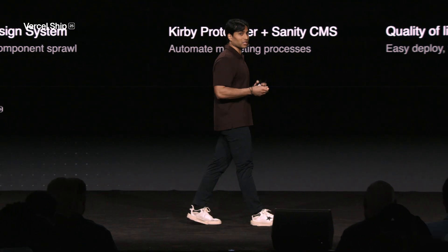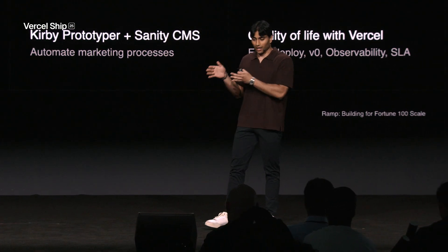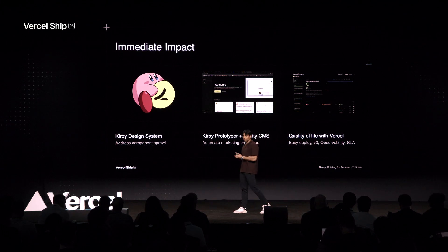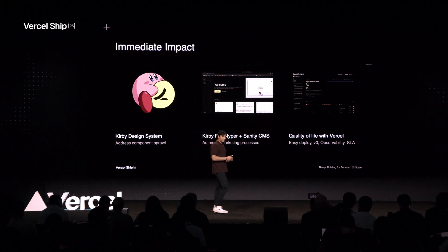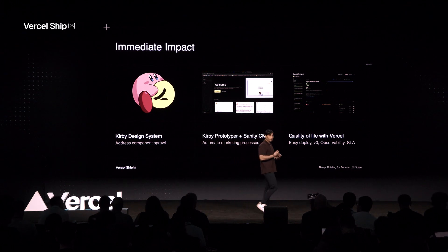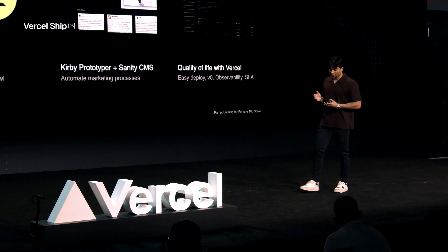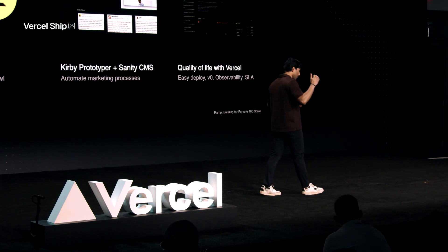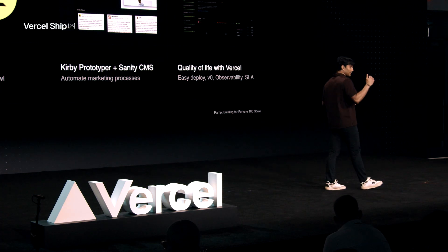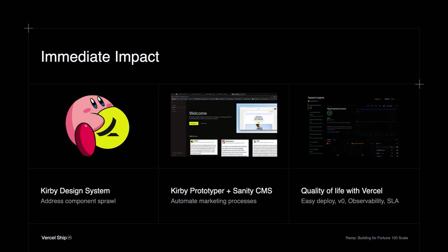Additionally, with Sanity CMS, we wanted to invest in a workflow much more tailored to the end user, and we've been able to build an experience that allows them to ship pages faster. The last thing I'll touch on is the quality of life with Vercel — it's been head and shoulders above what we had in the past. The reporting is excellent: being able to see speed insights in real time, the observability dashboard, and of course, the uptimes.